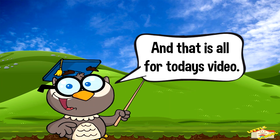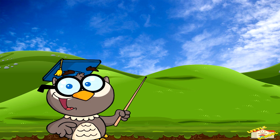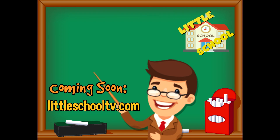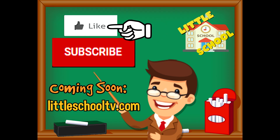And that is all for today's video. I hope you enjoyed learning about animal communication today. Take care, bye bye! If you enjoyed the video and want to see more videos from us, please click the subscribe button and give us a like. We thank you so much and hope you enjoy our videos!